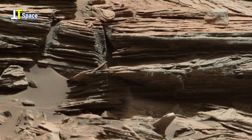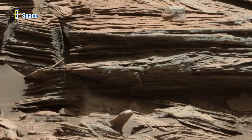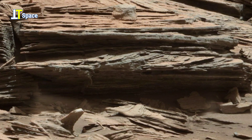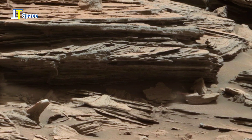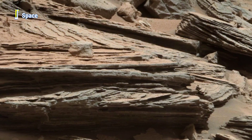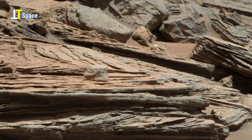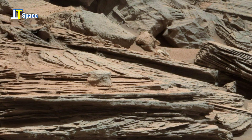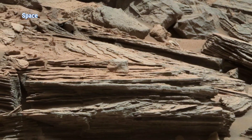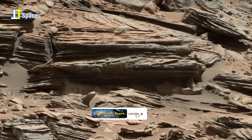Mars never stops surprising us. Formations like these challenge everything we know about its past. Geologists believe such patterns may result from sediment deposits, but the details remain mysterious. If this video sparked your curiosity, give it a thumbs up and subscribe for more cosmic adventures.